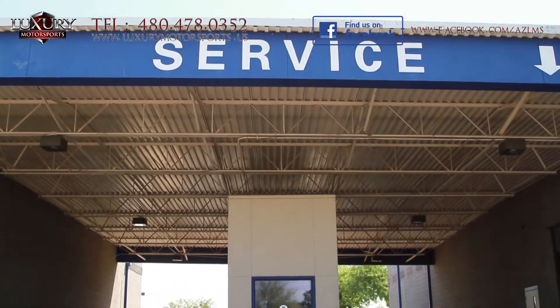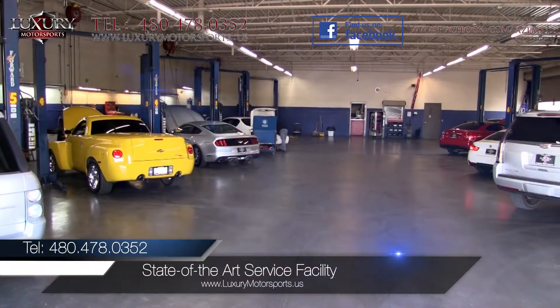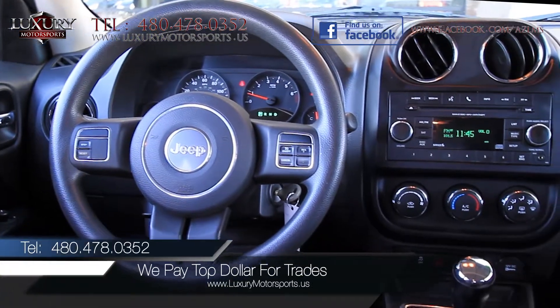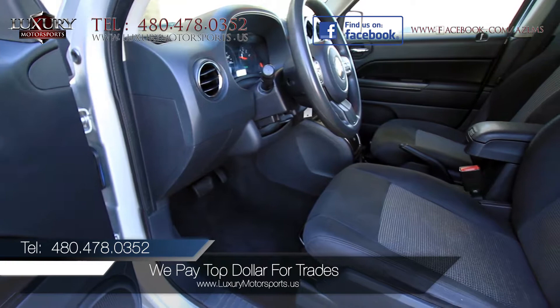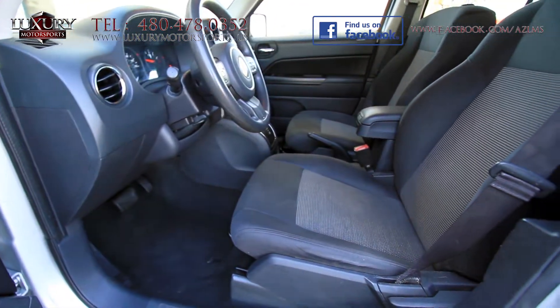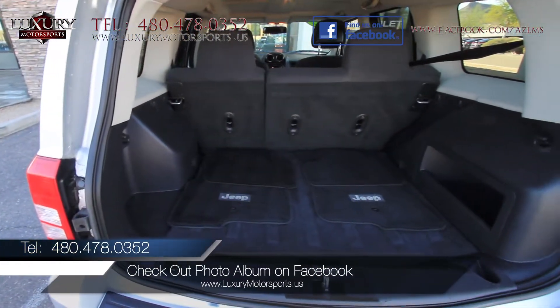At Luxury Motorsports, all vehicles go through a rigorous service inspection in our state-of-the-art service facility before being sold. With large easy-to-read gauges and user friendly controls, it also has a cargo area lamp that pops out to become a rechargeable LED flashlight. It offers great visibility which makes for easy parking and maneuverability.